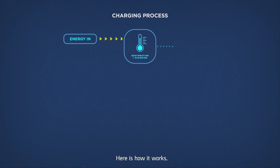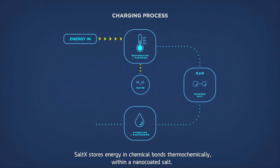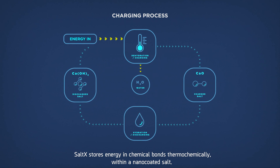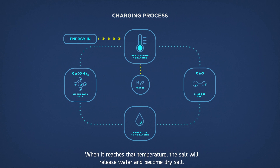Here's how it works. Soltex stores energy in chemical bonds thermochemically within a nano-coated salt. To charge the salt, you need to heat it up to 550 degrees Celsius. When it reaches that temperature, the salt will release water and become dry salt.